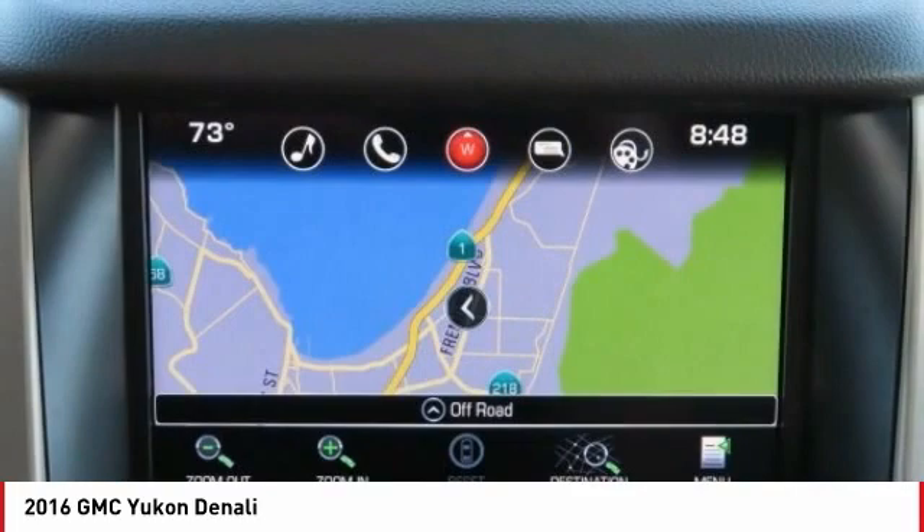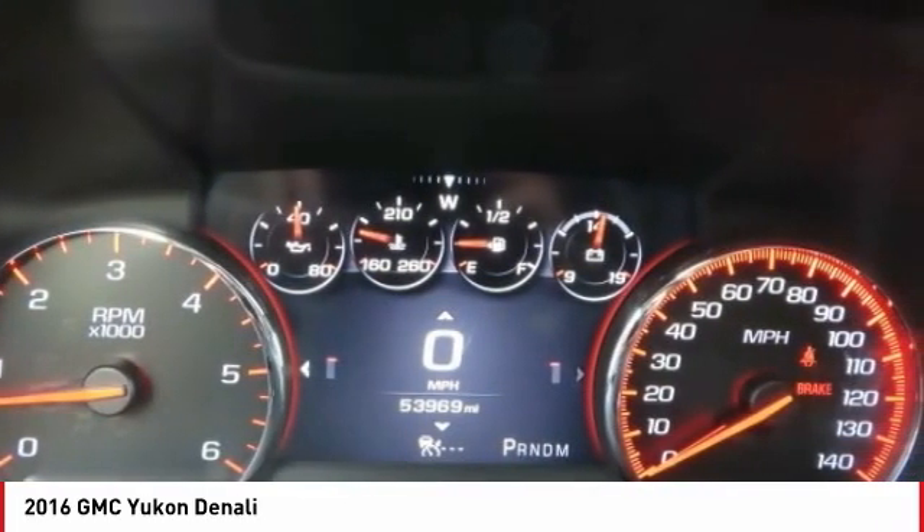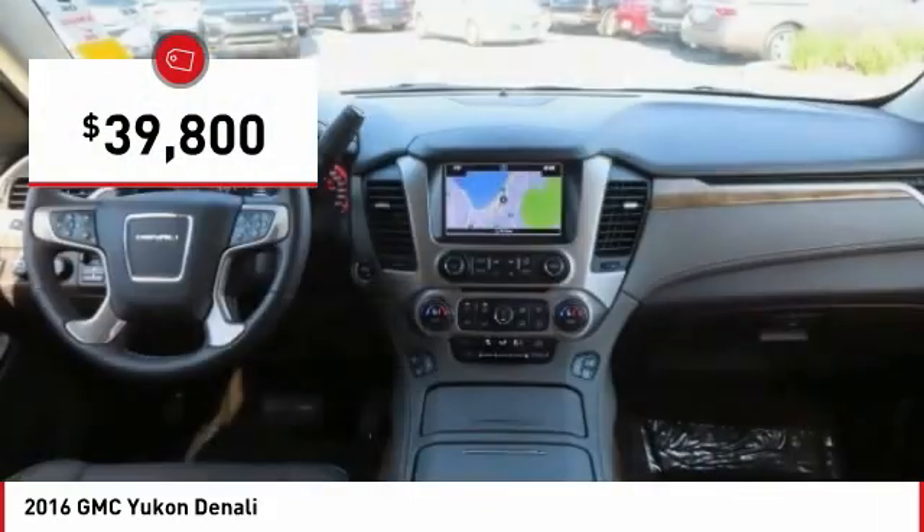Boasting a Vortec 5.3 liter V8 with active fuel management and flex fuel, Yukon is agile and capable and is priced below $40,000.